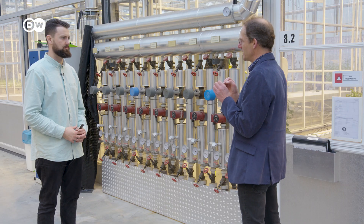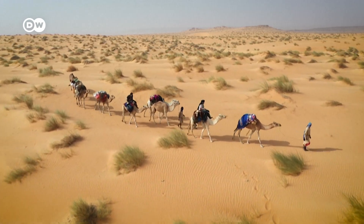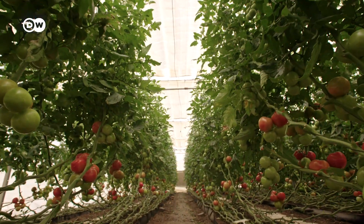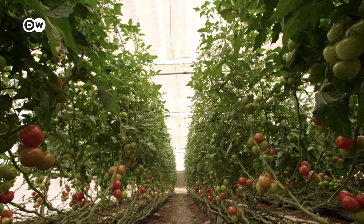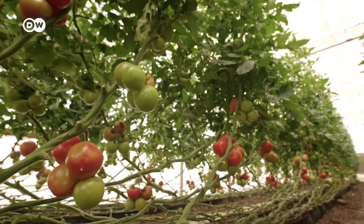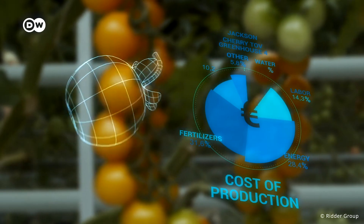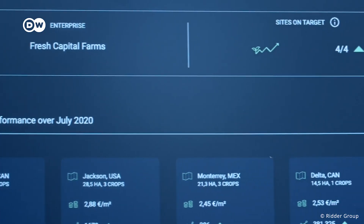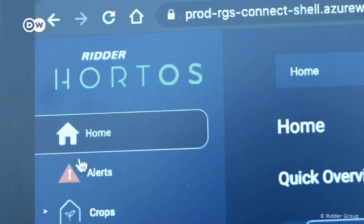We can control everything and know exactly what we produce — we can predict on a specific day what quality and quantity we'll produce, and we can do it anywhere. Plants are biological systems, sometimes more difficult to digitalize, but with additional sensors and knowledge of how a plant works, you can even make a digital twin of a tomato. A digital twin is basically a computer program with a recipe for growing plants — like a baking recipe, it tells your smart greenhouse which ingredients and amounts are needed for the best possible result.